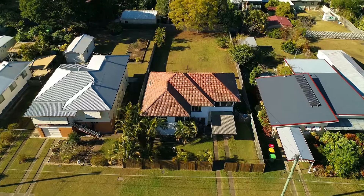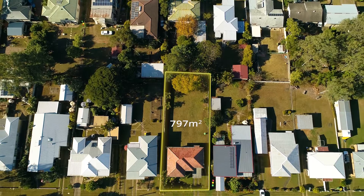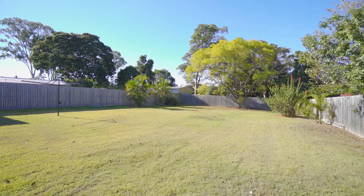This well presented and well cared for home sits on a generous 797 square meter block with full privacy fencing all the way around.